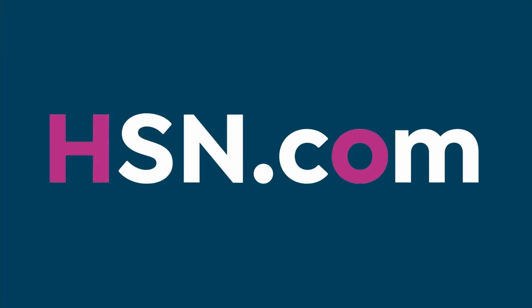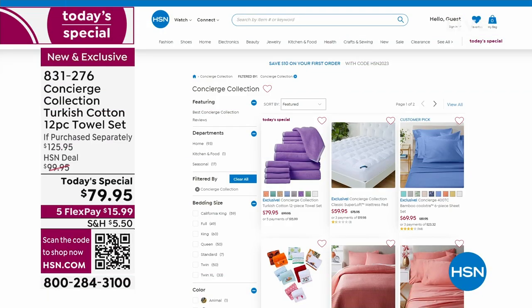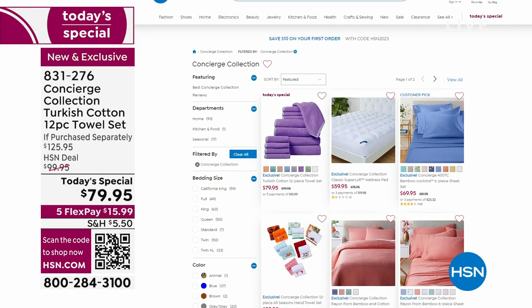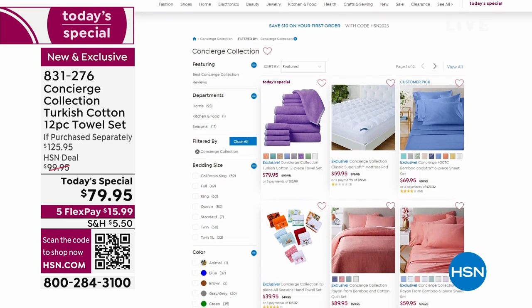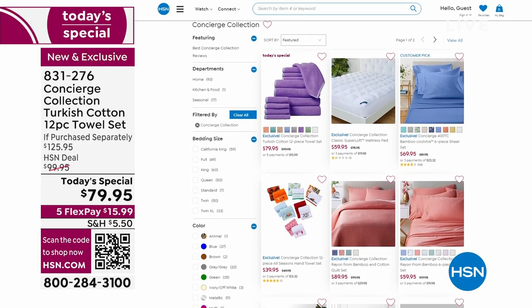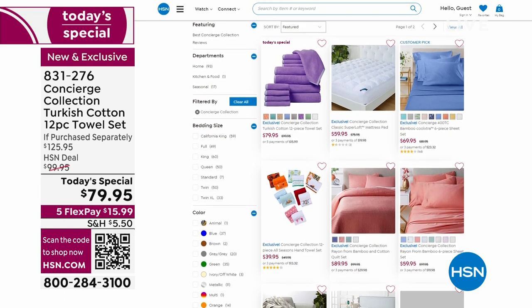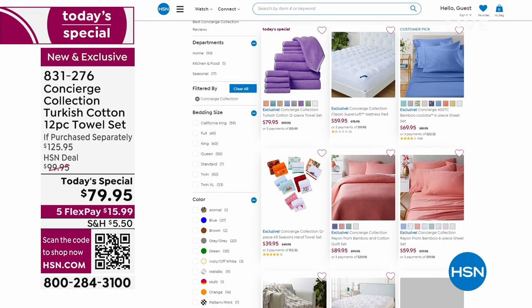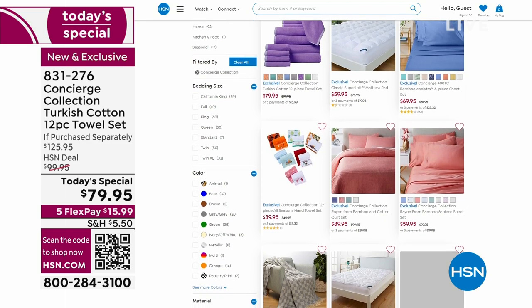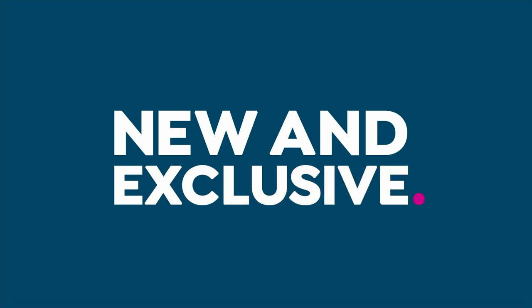We're going to continue taking all the calls coming through, and you can also shop everything with Concierge Collection by going to our website — everything from sheets and towels and so much more that we'll present in this hour. And speaking of items you really need more than one of in your home, also coming up will be the sheet set.